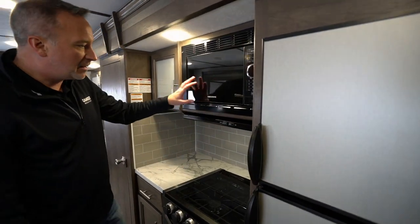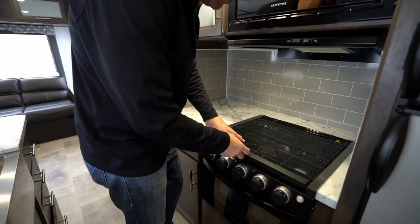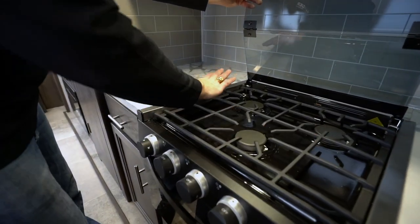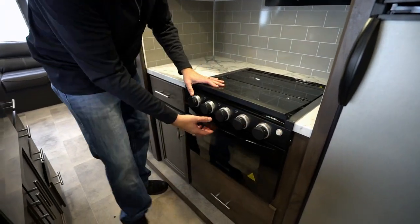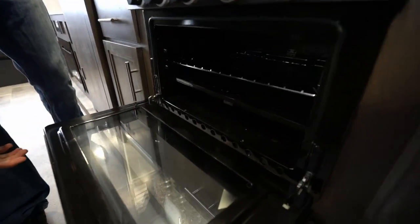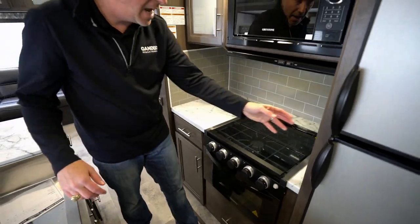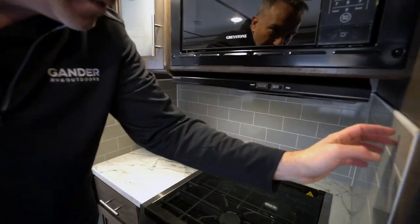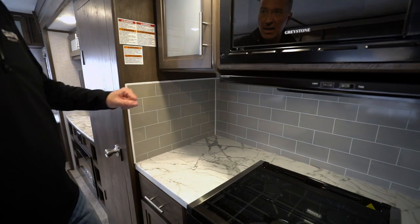Black on black appliances, got the microwave hood with light, flush mounted three burner stove with glass cover and the grill style tops, which makes everything a whole lot easier when moving around. Got the LED accents on the controls. Got the oven right there to do some baking, but more countertop space and backsplash. This is not a graphic — this is actual put-in applique. I like that.